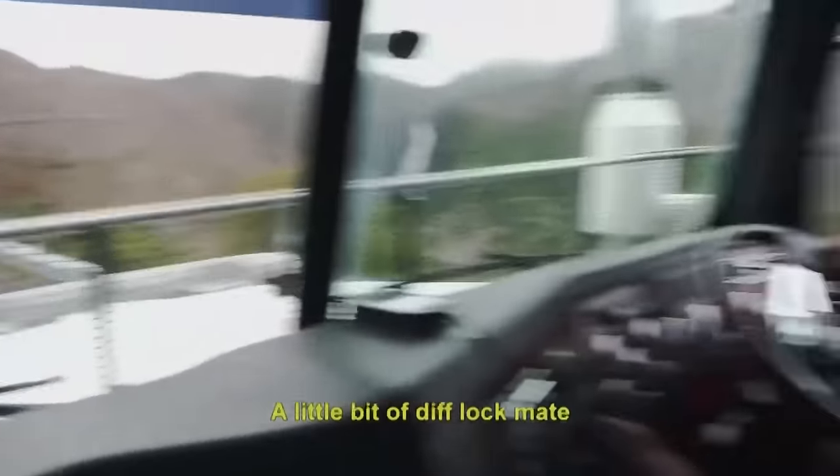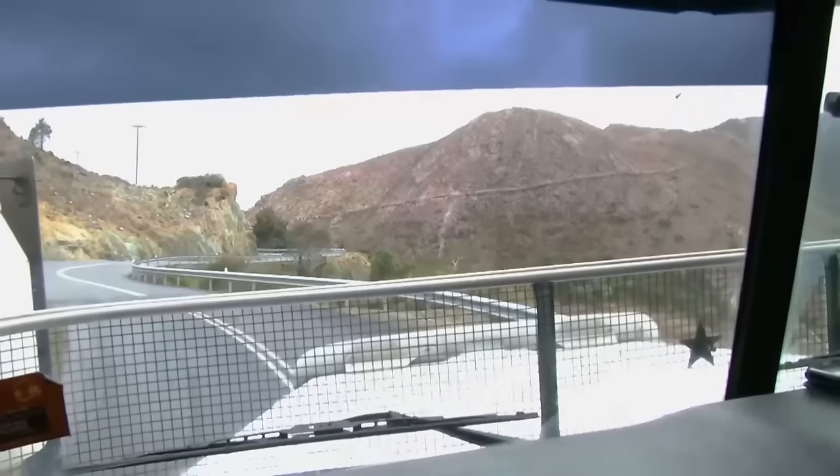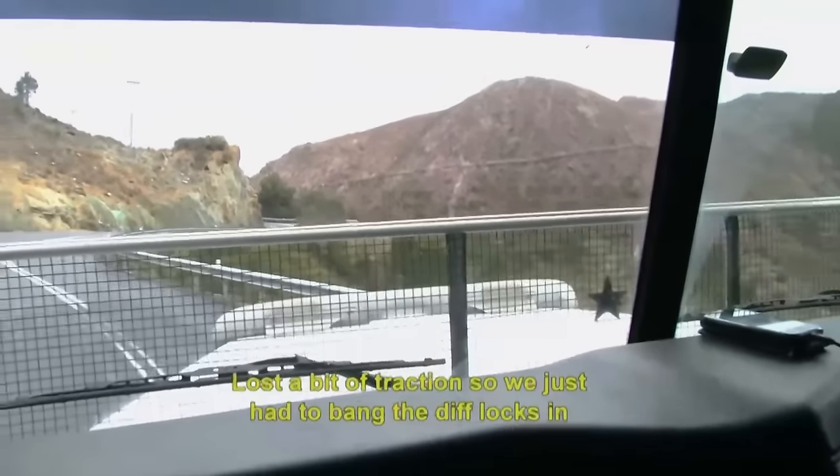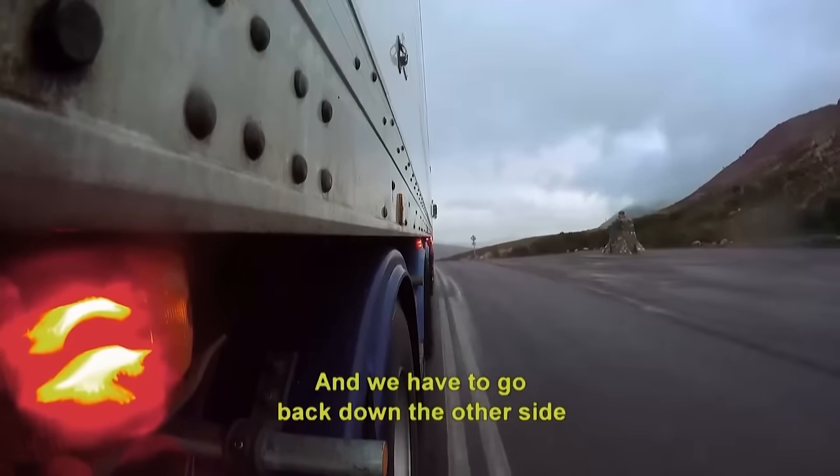That deflocked me. Lost a bit of traction, so we just had to bang the deflocks in. We're at the top now and we have to go back down the other side.